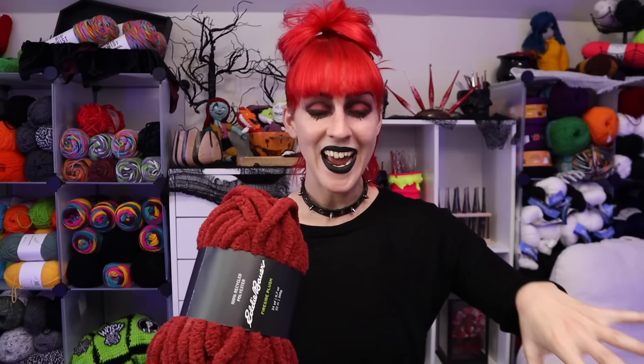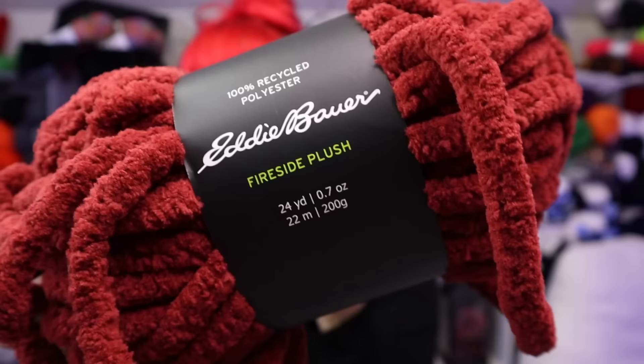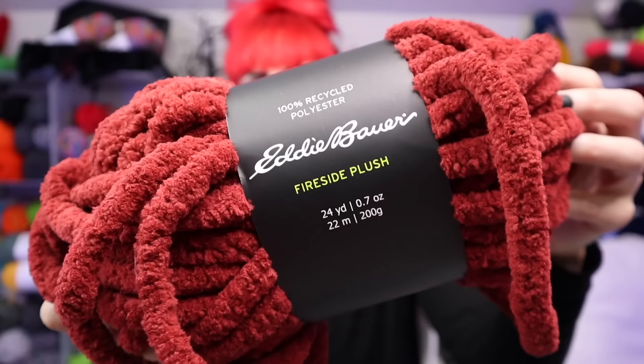Oh my gosh, that looks amazing. I want a blanket of this now too — so I want a cardigan, a jumper, and a blanket immediately. I just love this entire line so far without even working it up. It's 100% recycled polyester. This weight of yarn is called Fireside Plush — doesn't that just conjure up a super cozy blanket? It's just screaming to be turned into a blanket.